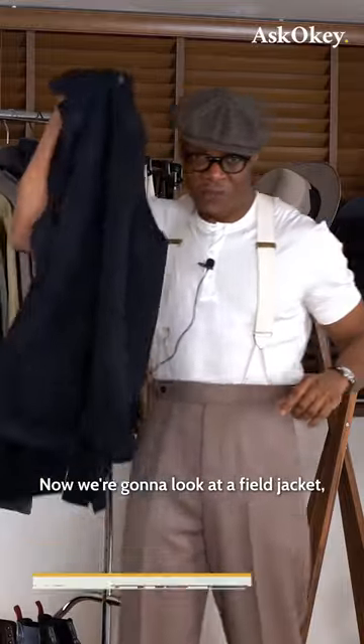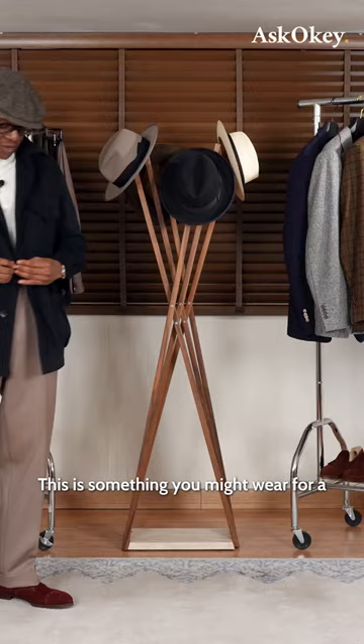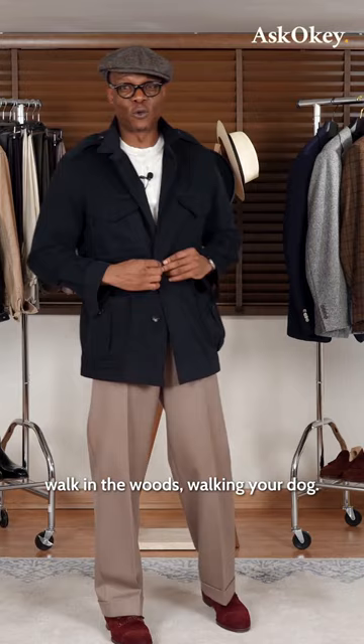Now we're going to look at a field jacket — a typical field jacket, which is as casual as they come. This is something you might wear for a walk in the woods or walking your dog.